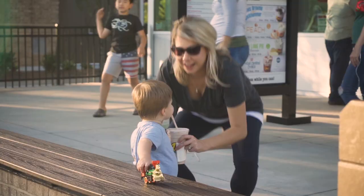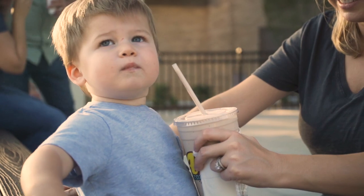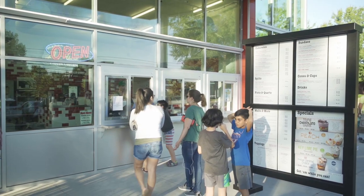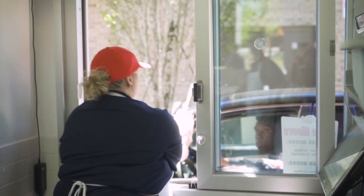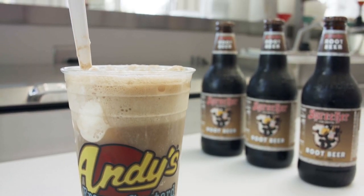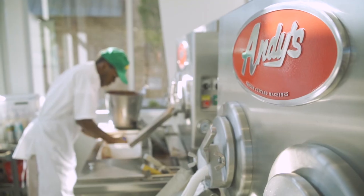We have really high standards, not just for customer service but for customer experience. We want the customer to see everything — you see us make your treats, you see us running around pouring your floats. We'll have little kids put their face up against the glass right into our machines.